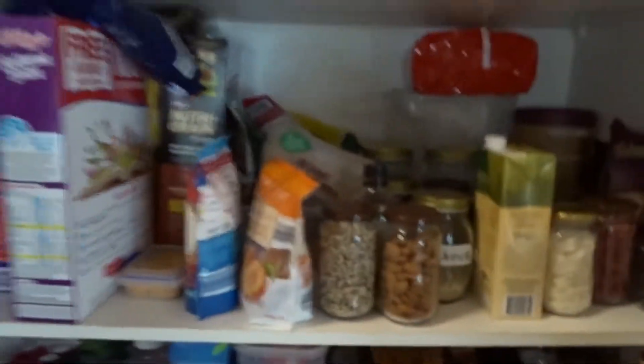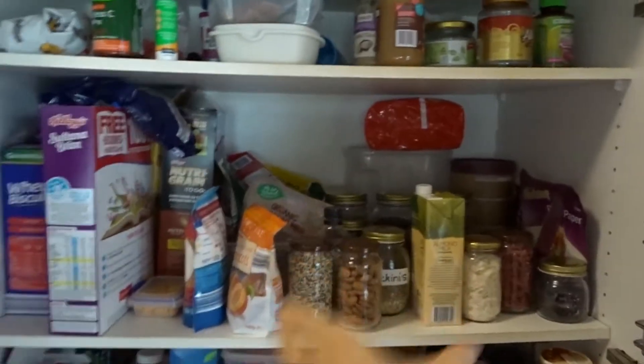So in my pantry, not just to myself, but the majority of the food I like to have is in a section. At the moment it's still a bit messy, but over here is more like my kind of section where the fruits I like to have.